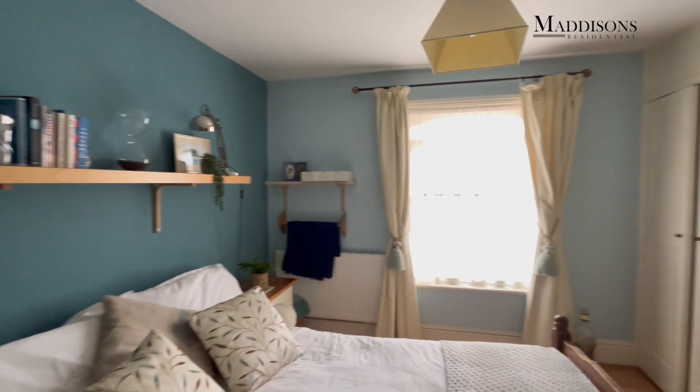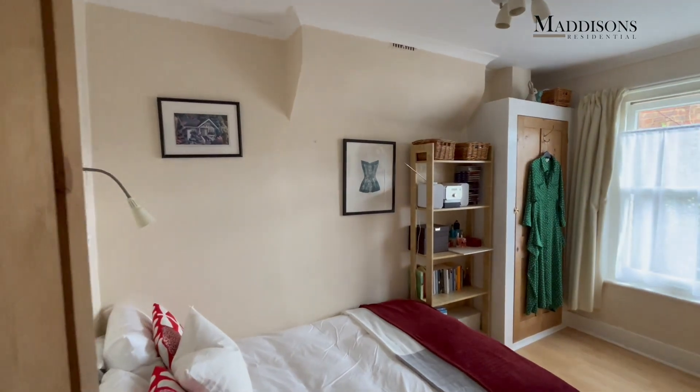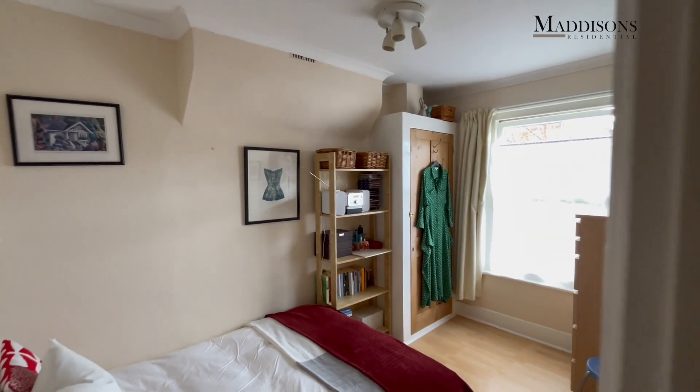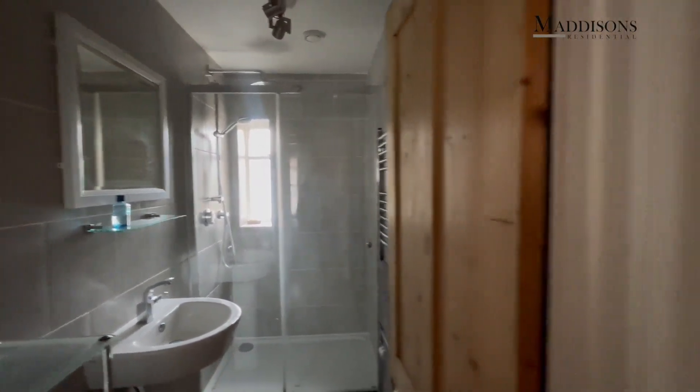There's a lovely, big, deep window again. Then there's a further bedroom to the rear of the property with lovely fitted storage. And then a shower room. So of course you've got the bath downstairs, but on this floor you've got that big spacious shower room. Let's head upstairs now and we'll show you the final bedroom.